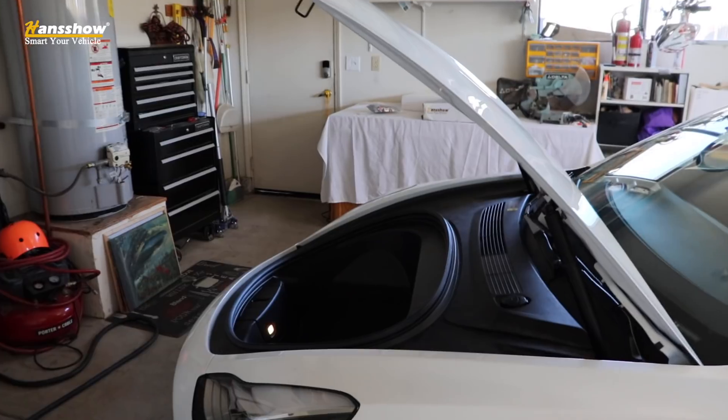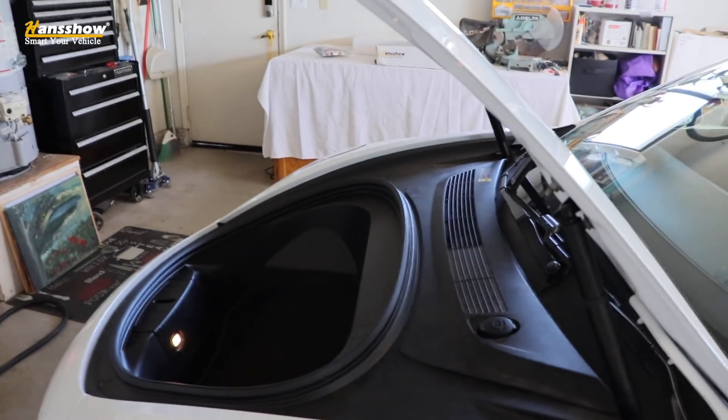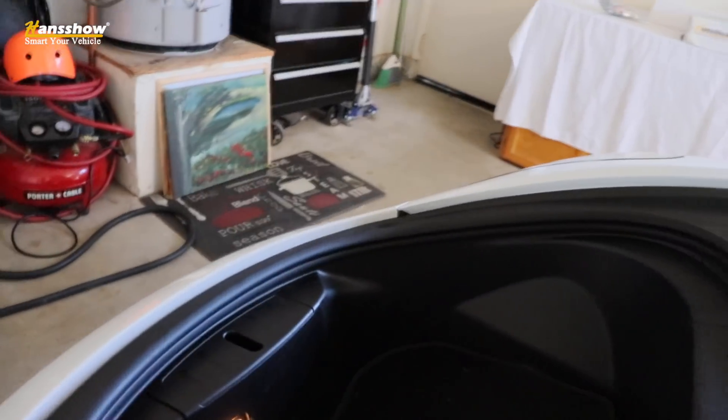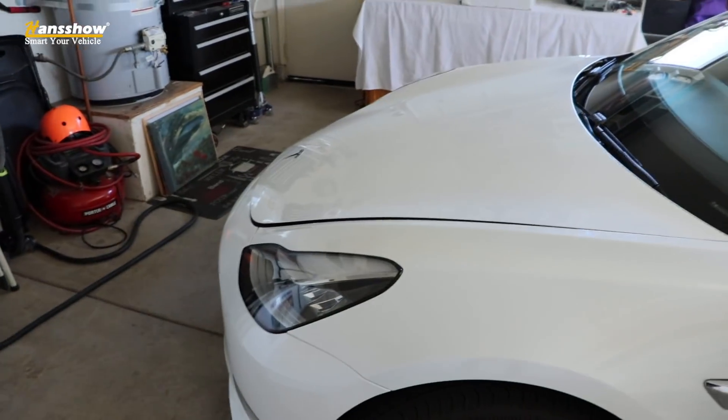So you're outside the car — you've taken everything out of the frunk and now you want to close it, but you don't have your phone handy and you can't close it from inside the car on the touch screen. You have a simple way of doing that — you simply push the button and it will close for you.